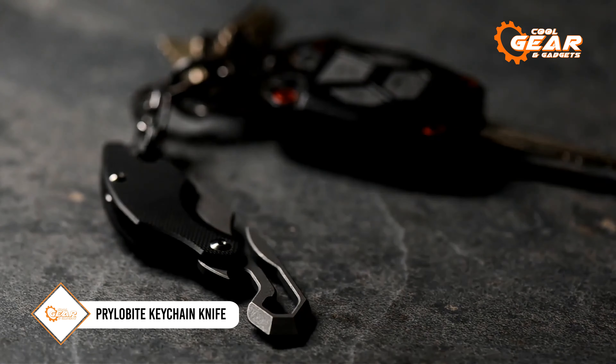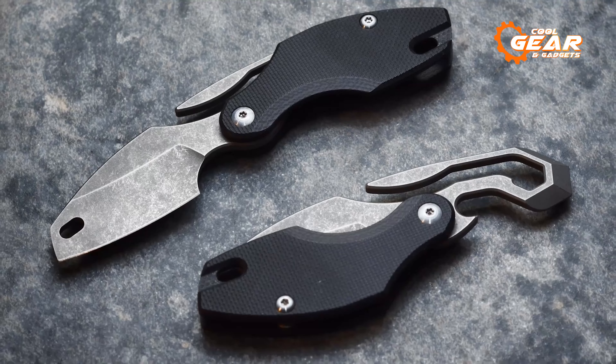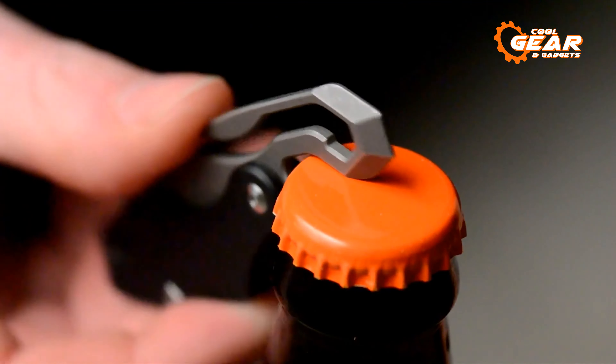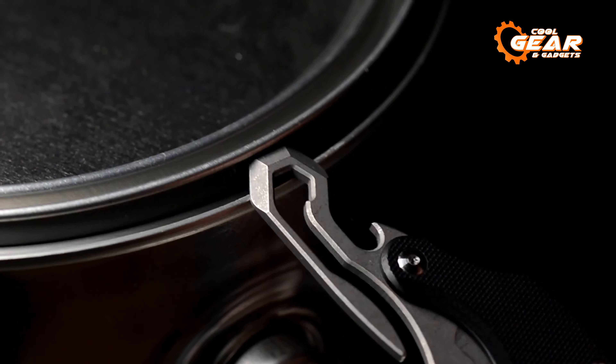No everyday carry is truly complete without a reliable knife, and that's where the Prilobite keychain knife steps in. This compact yet highly effective tool is designed to handle slightly more challenging tasks that life throws your way. Crafted from premium-quality S35VN steel, this knife packs far more capability than you might expect. Complementing its cutting-edge steel, the G10 handle ensures a stable and secure grip for precision and control. Beyond its role as a knife, it also serves as a bottle opener, hex screwdriver, and can opener, making it an indispensable addition to your EDC kit.